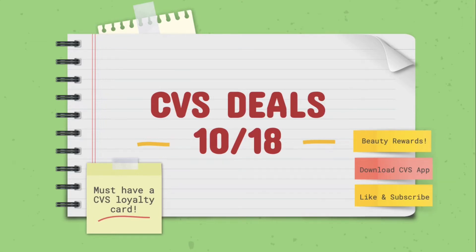Hi everyone, today I'm going to be doing the CVS deals for the week of October 18th. Just a brief reminder that you must have a CVS loyalty card in order to take advantage of these deals. That's completely free, so please make sure you sign up if you haven't already.